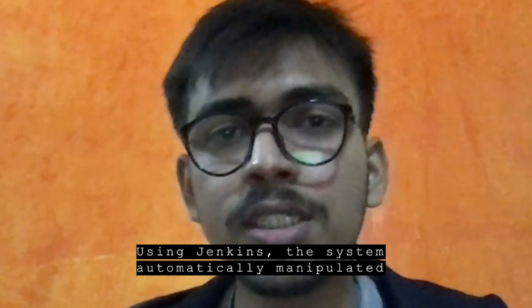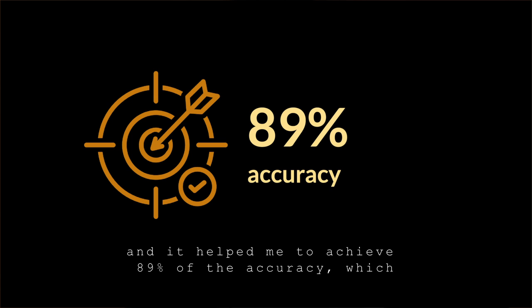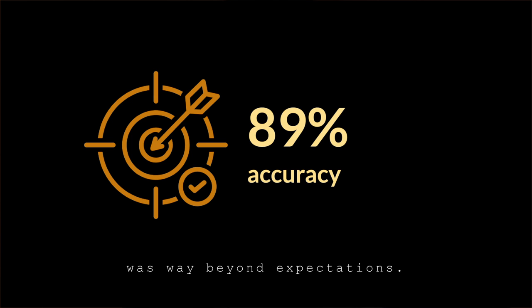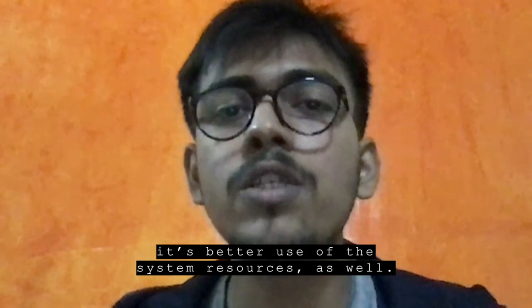The results were awesome. Jenkins allowed me to automate everything, which makes model training much easier. The system automatically manipulated the code, added more layers, and helped me achieve 89% accuracy — way beyond expectations. And since it's a very efficient method, it's a better use of system resources as well.